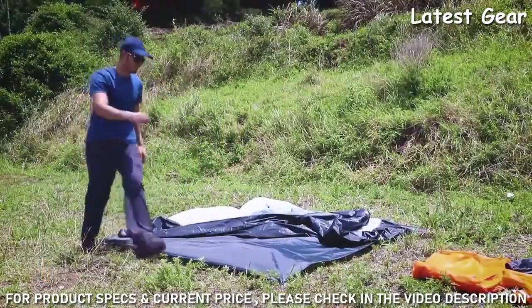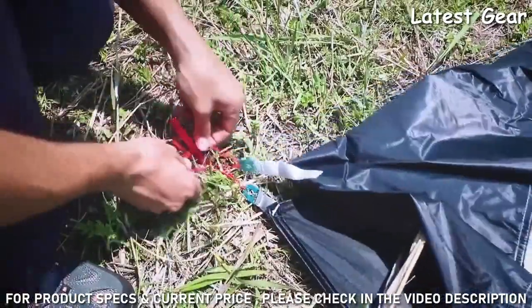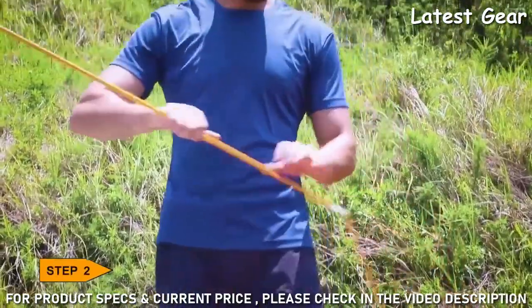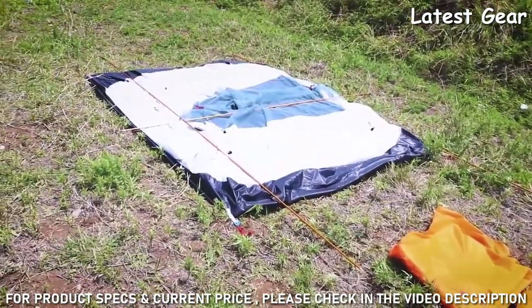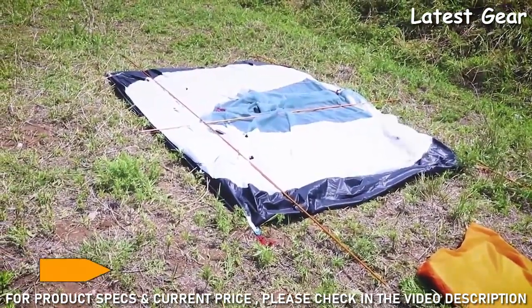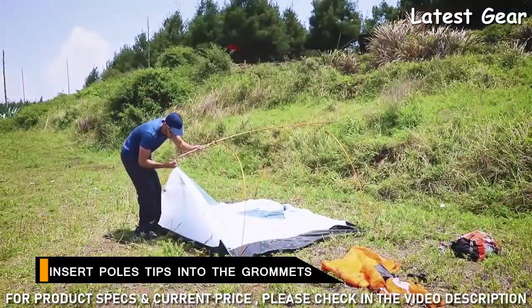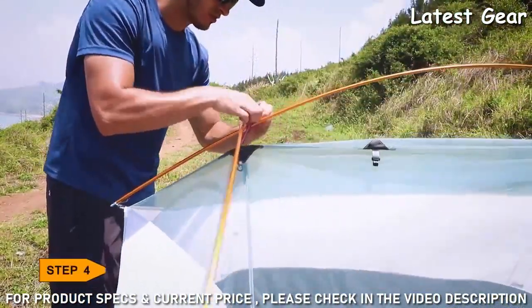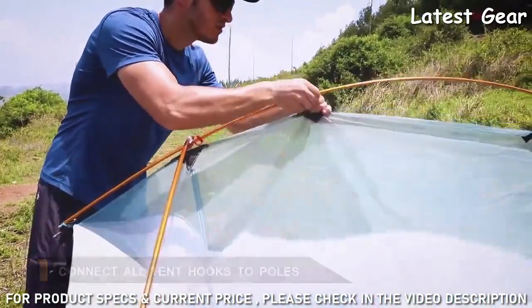Unfold the inner tent. After that, collect the poles and lay them on the tent with the right pole to the door side. Insert the pole tips into the grommets — insert the right pole tips into the grommets on the upside of the inner tent. Connect all the hooks to the poles.